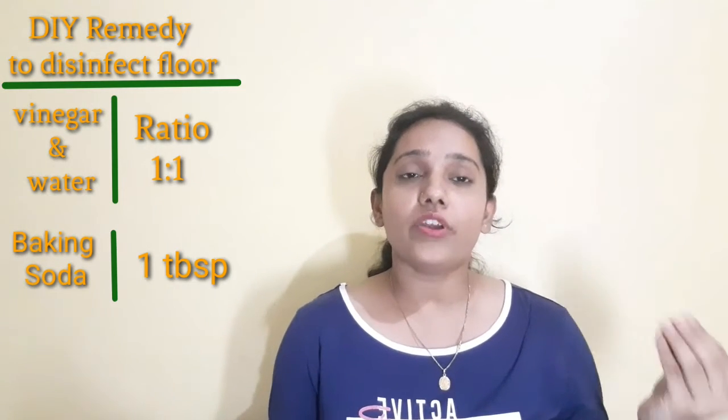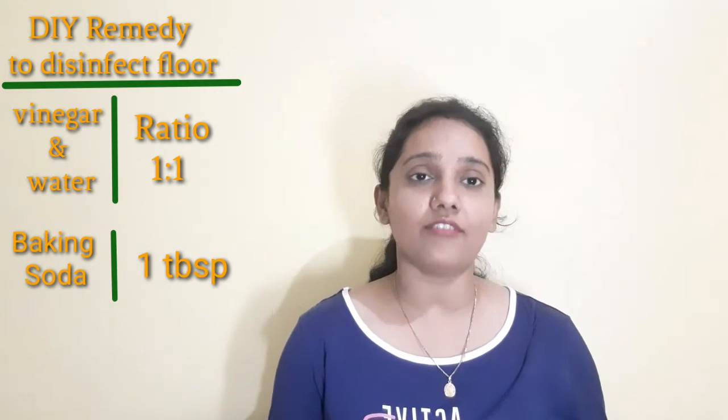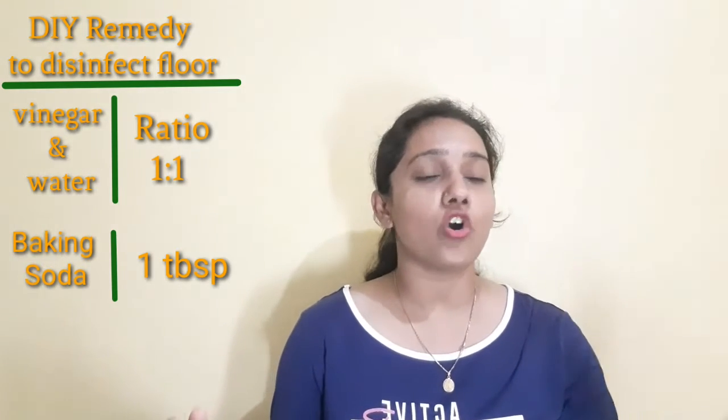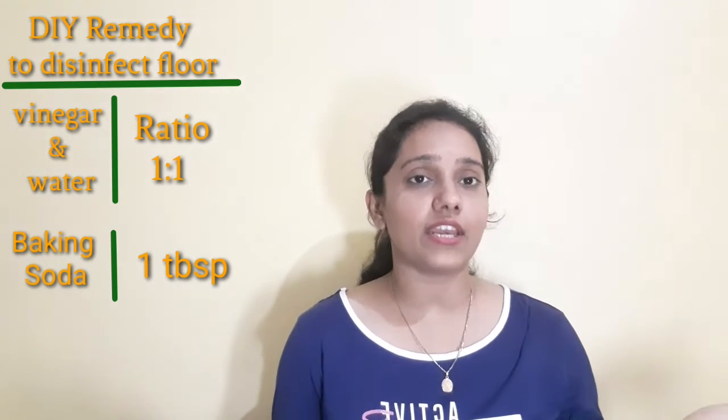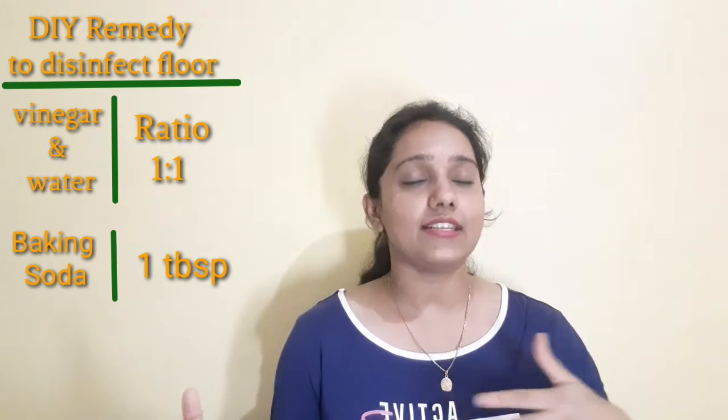Give a nice mop with a steam mopper if you have one, or with a cloth mop. One important thing: use warm water for mopping if possible, because warm water softens stains and germs, making it much easier to clean the floor. So just make this solution and enjoy a clean, nice floor.